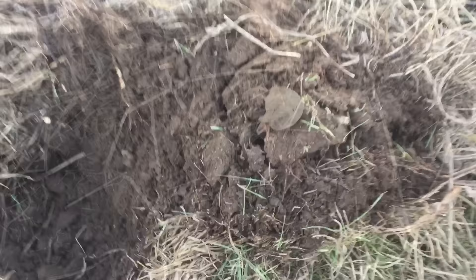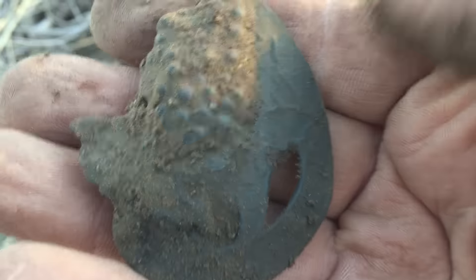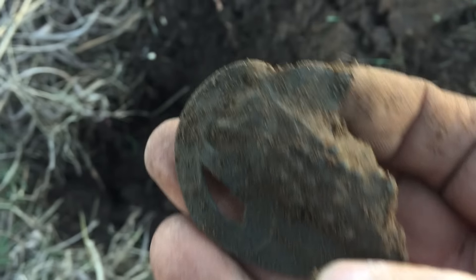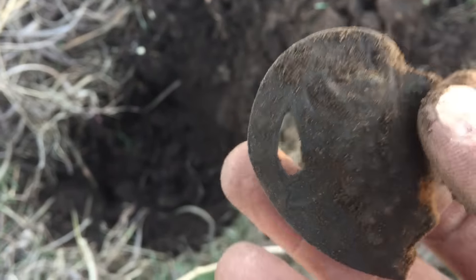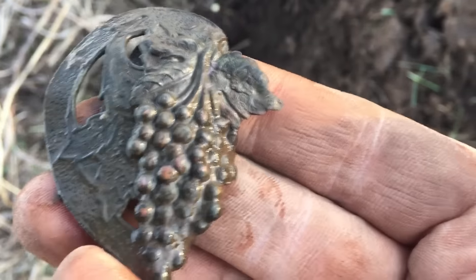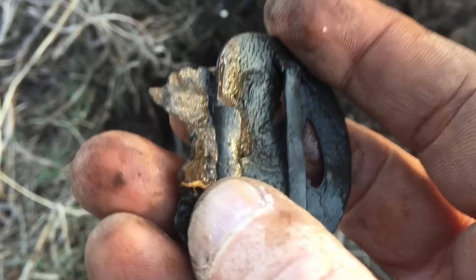Found another cool thing. It's got some decoration on it — it's maybe the other half of that nurse's belt I found. That's what it looks like: the other half that makes a heart. That's gonna be so cool. Here's that other half of the nurse's belt — looks like grapes and leaves. That is really cool. I'll show you the other half when it's put together once I get it home.